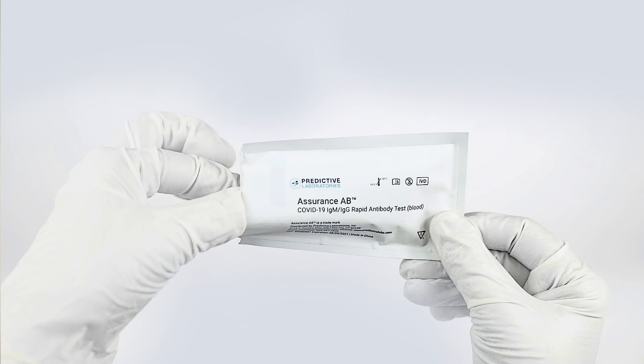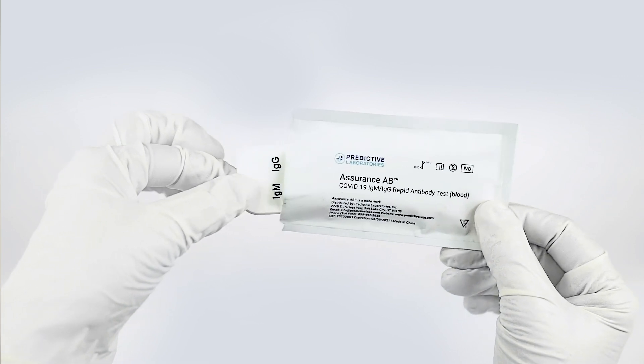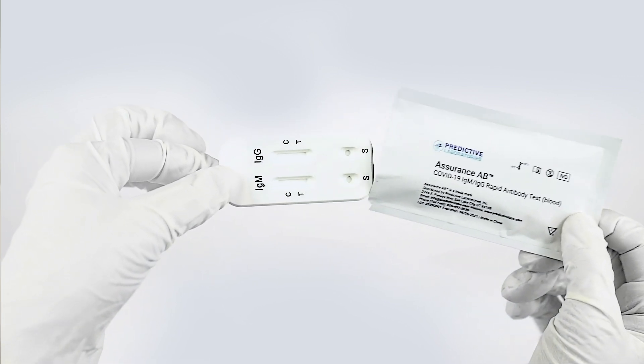The Assurance-AB COVID-19 IgM IgG rapid antibody test detects IgM, or short-term antibodies, and IgG, or long-term antibodies, developed in response to the SARS-CoV-2 virus. It is a single-use, self-contained test that provides results in 15 minutes.